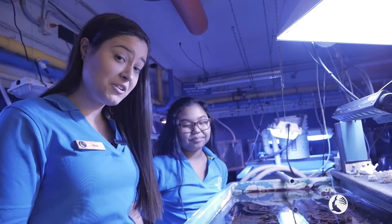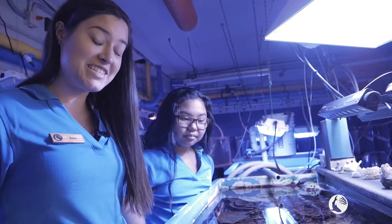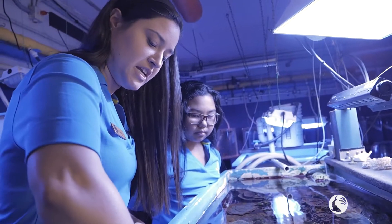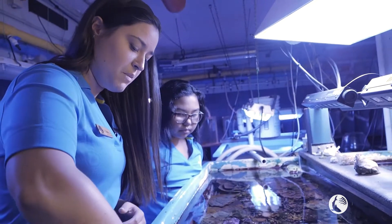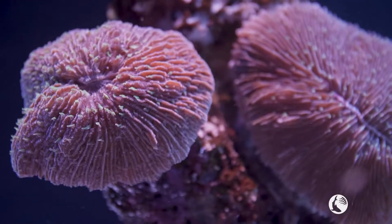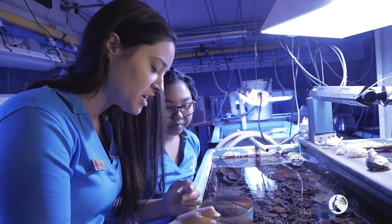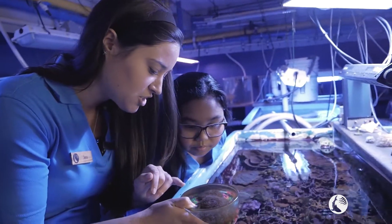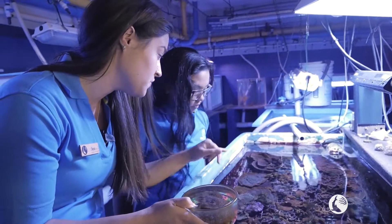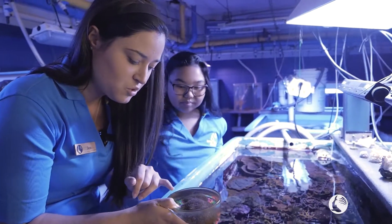There is one particular coral I want to introduce today — one of my favorites — it's called a mushroom coral. It's very important to use a mushroom coral for this next part because mushroom corals are actually large enough where we can see with our naked eye. We don't need a microscope. If you get nice and close, you can actually see the different parts of the coral, which is unique because on the other corals we wouldn't be able to see the individual coral.